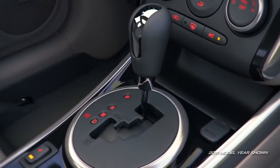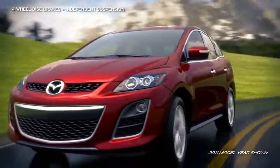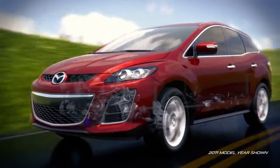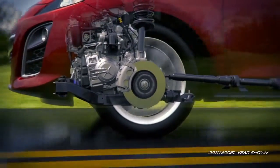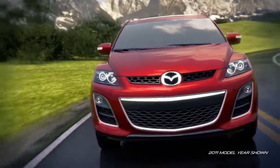Available in front or all-wheel drive, all trims include four-wheel vented disc brakes, variable-assist power, rack and pinion steering, and four-wheel independent suspension, giving the CX-7 the maneuverability and handling for some serious fun behind the wheel. Whichever trim you choose, you can count on the Mazda CX-7 for a thrilling ride.